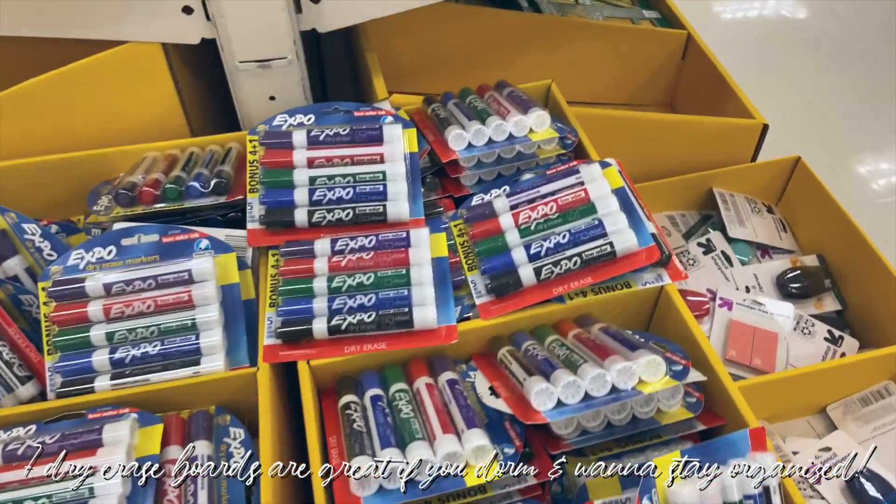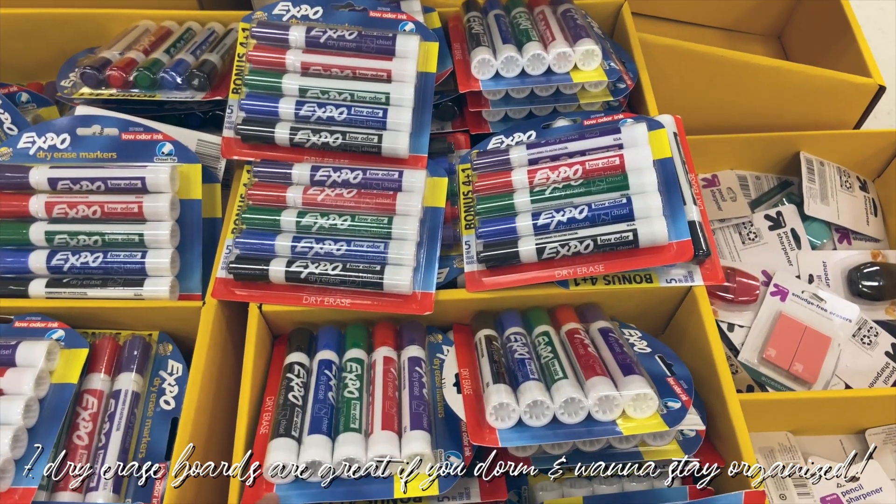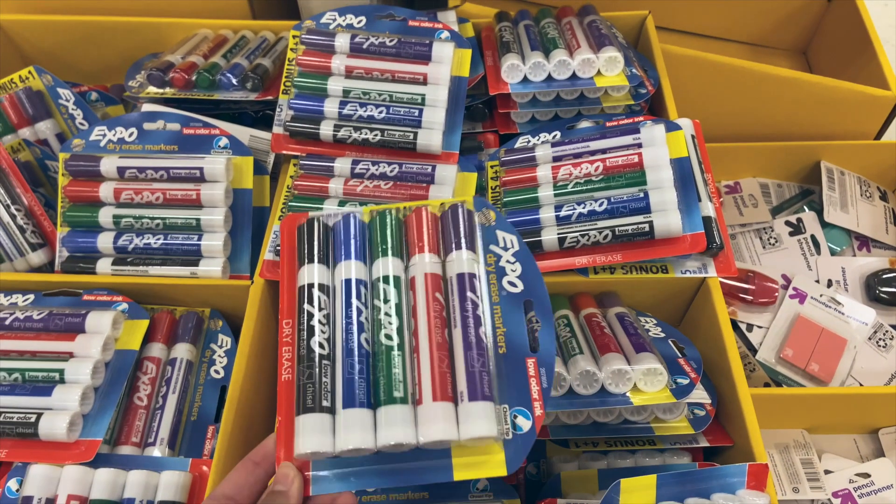Also, if you guys are into having dry erase boards, they have a bunch of Expo markers and dry erase markers. My sister when she first started dorming had a dry erase board and it was really great, and a lot of my friends used them in the dorm room. So if you're able to go back to the dorms, highly recommend getting a dry erase board — Target just has a lot of great stuff for dorms.